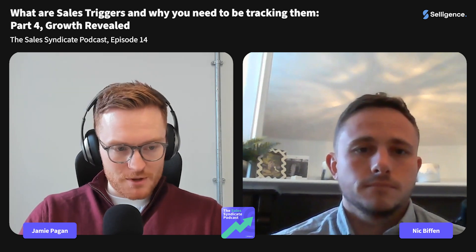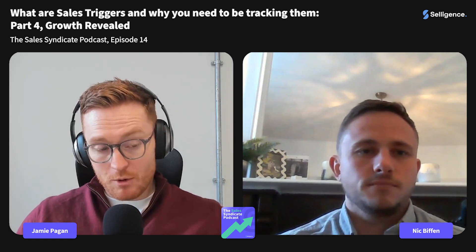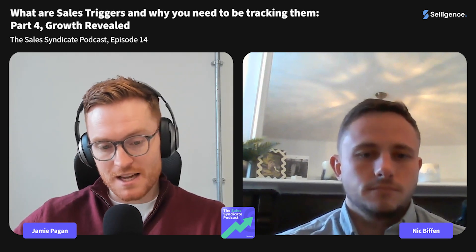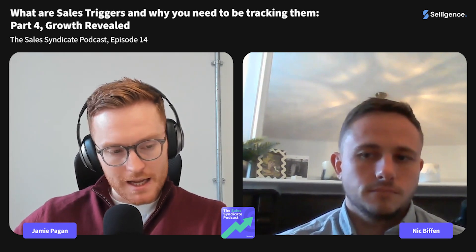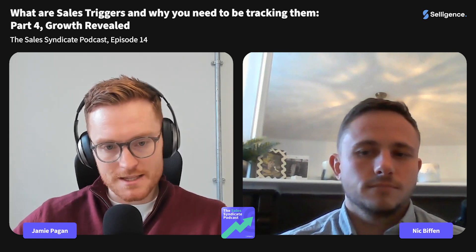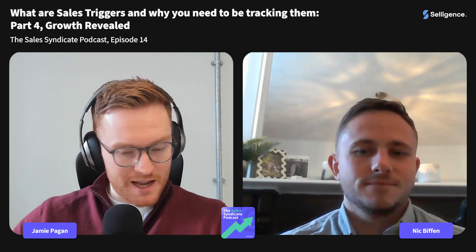We said it was going to be short and sweet — six and a half minutes, a little snippet episode talking about Growth Revealed. We'll catch you in the next episode where we're going to be talking about new facilities and facility expansion investments, which circles back to our previous episode about new offices and tech hubs. If you haven't listened to that one, check it out.